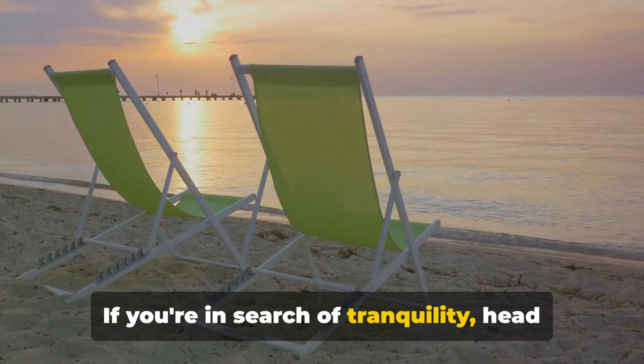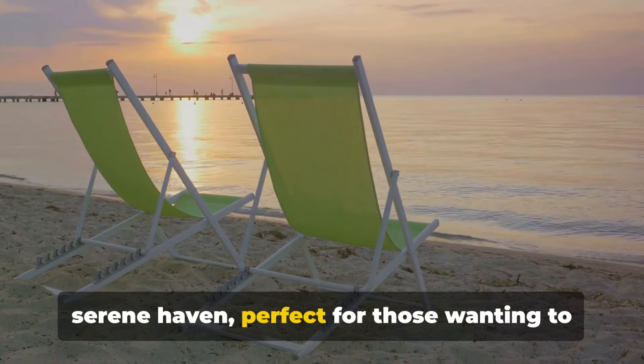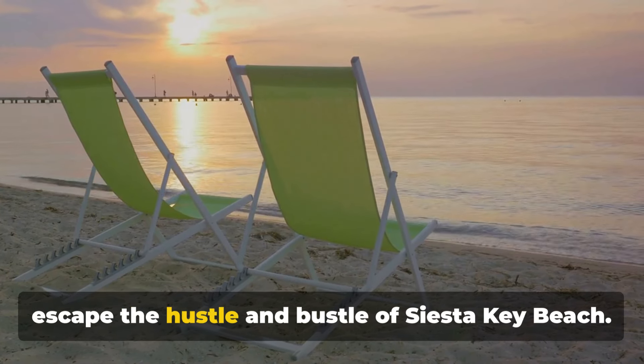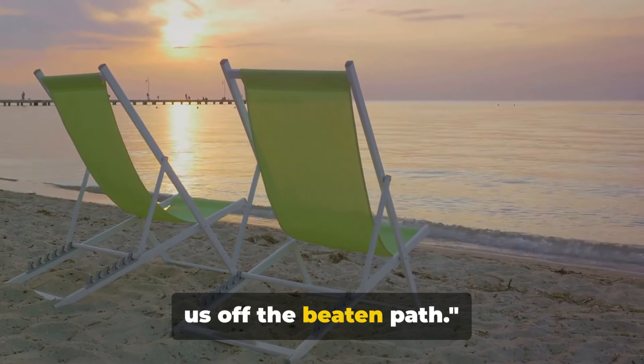If you're in search of tranquility, head to Crescent Beach. Tucked away from the main crowd, it's a serene haven, perfect for those wanting to escape the hustle and bustle of Siesta Key Beach. Remember, the best journeys always take us off the beaten path.